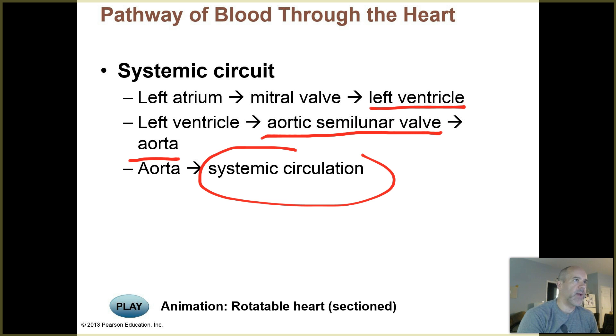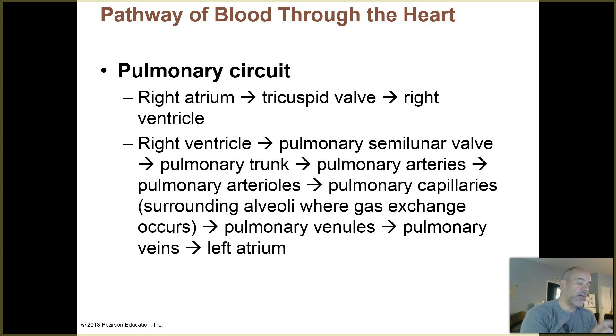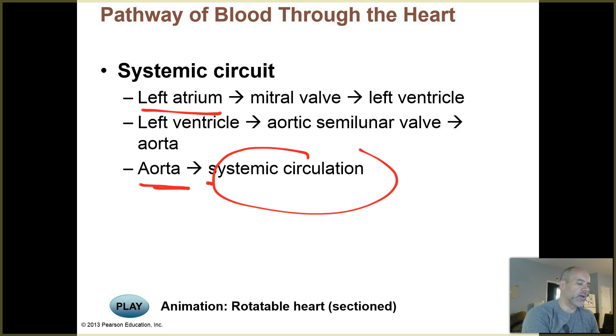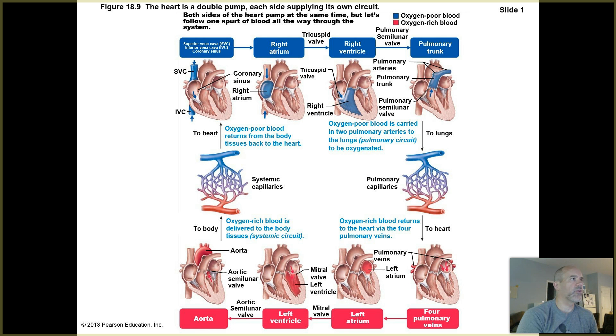Start learning this pathway of blood through the heart — it's all one story. The pulmonary circuit starts at the right atrium and finishes at the left atrium, then you continue from the left atrium out to the aorta. You should know the full story from the superior and inferior vena cava bringing blood to the right atrium all the way to the aorta and systemic circulation. Learning it now will make things easier when we cover blood vessels in unit three.